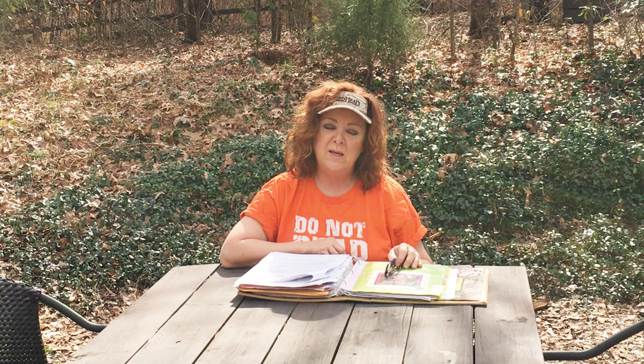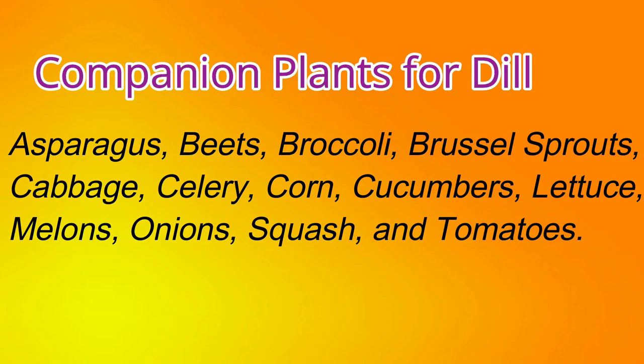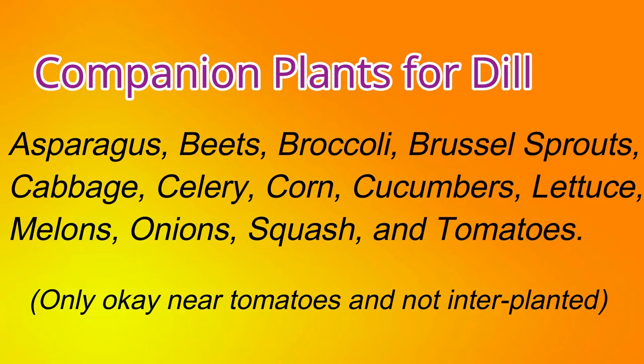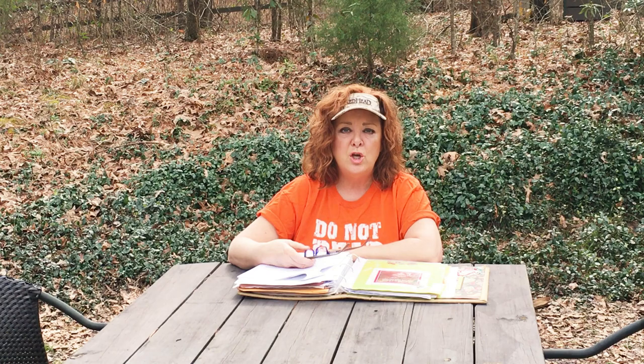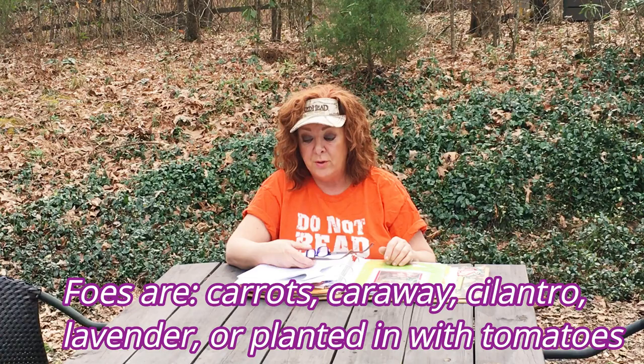Dill has many great companion plants, but I'd keep it in its own container. Some great companions are asparagus, beets, broccoli, Brussels sprouts, cabbage, celery, corn, cucumbers, lettuce, melons, onions, squash, and tomatoes. Dill does have foes — do not interplant it in the same container with carrots, caraway, cilantro, lavender, or tomatoes. Dill will cross-pollinate with cilantro, ruining both flavors.